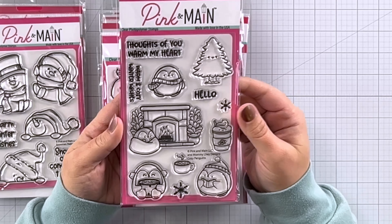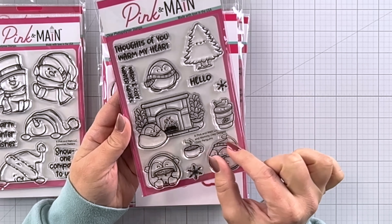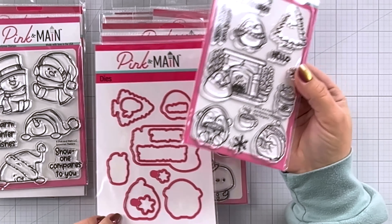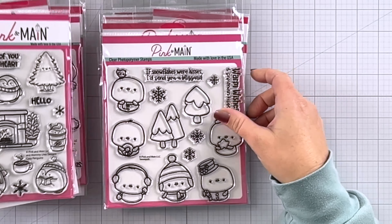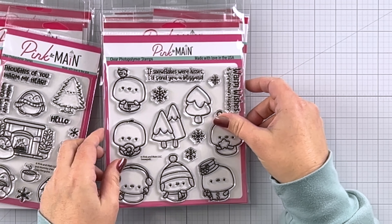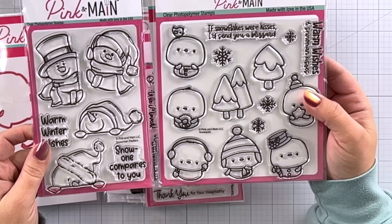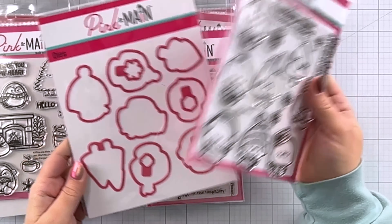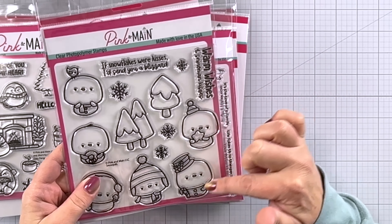Next up, we have this snow family. You guys, look at how the little kids and the mom and dad — super, super cute. Of course, coordinating dies as well. And going with that same theme of snowmen, we have these super cute snowman peekers. Oh my gosh, you can see them peeking up and over. You've got a side peeker — these are very, very cute. All kinds of adorable cards, coordinating dies of course.